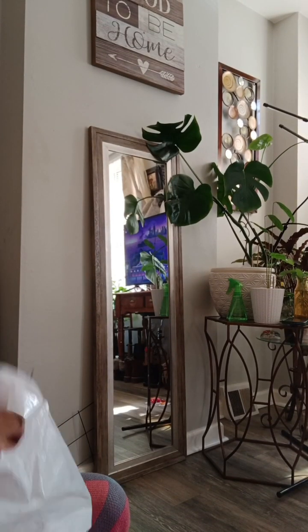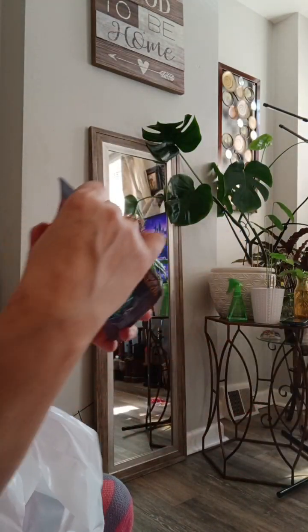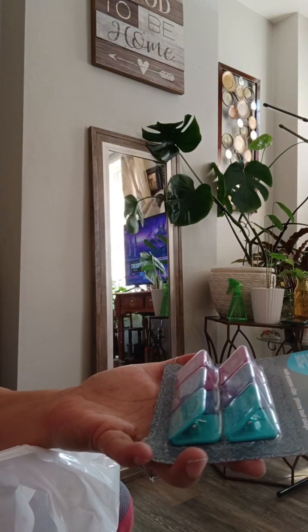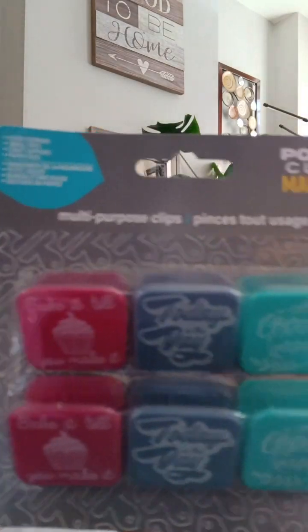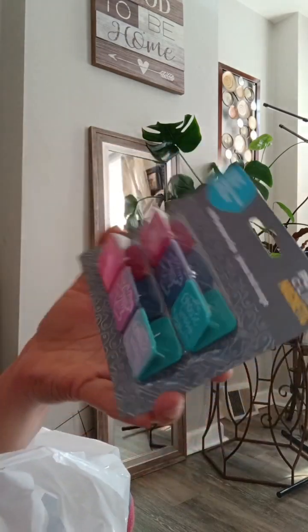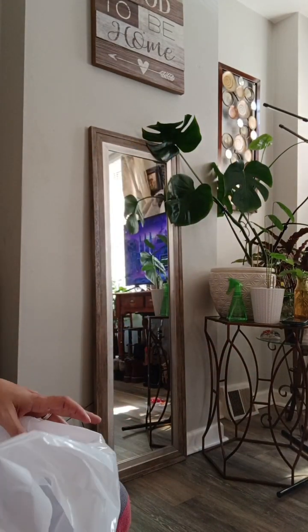I'm always game for new refrigerator magnets. These happen to be clips. So we have 'bake it till you make it,' 'today is the day,' and 'choose happy.' There's a pack of six magnets here and they are clips, so I could close up a potato chip bag with them. I got two of these.